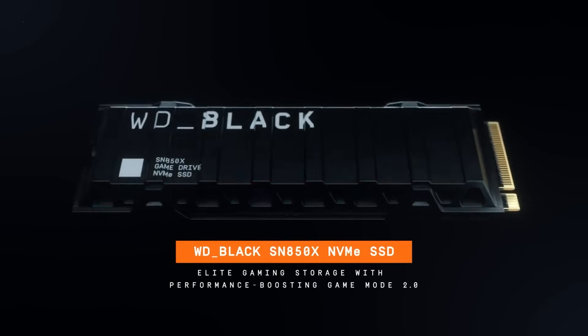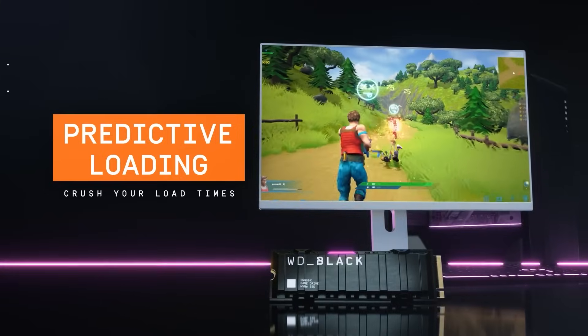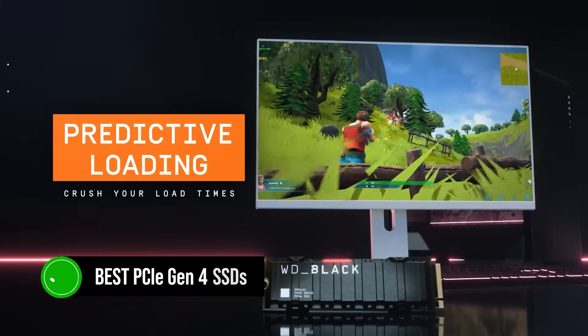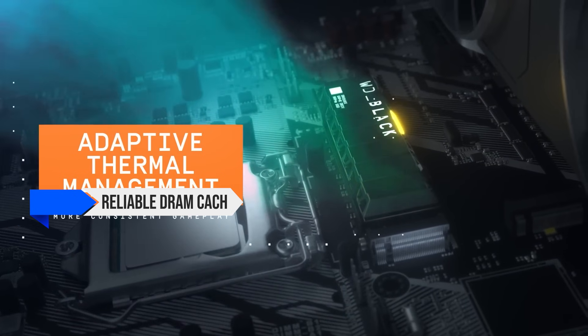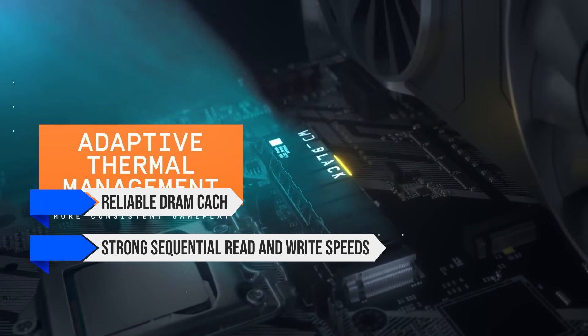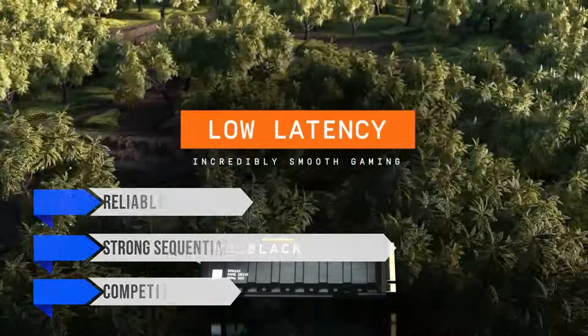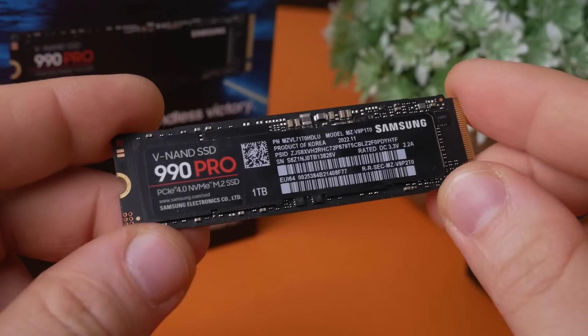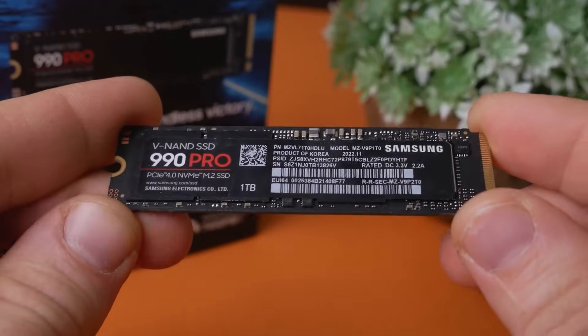Moving on to storage, since we're focusing on value here, it's hard to ignore the Western Digital Black SN850X. I chose this drive as the primary storage because it's one of the best PCIe Gen 4 SSDs. It has a reliable DRAM cache, strong sequential read and write speeds, and a competitive price. Considering it's cheaper than the Samsung 990 Pro while delivering similar levels of performance, it's a no-brainer purchase.